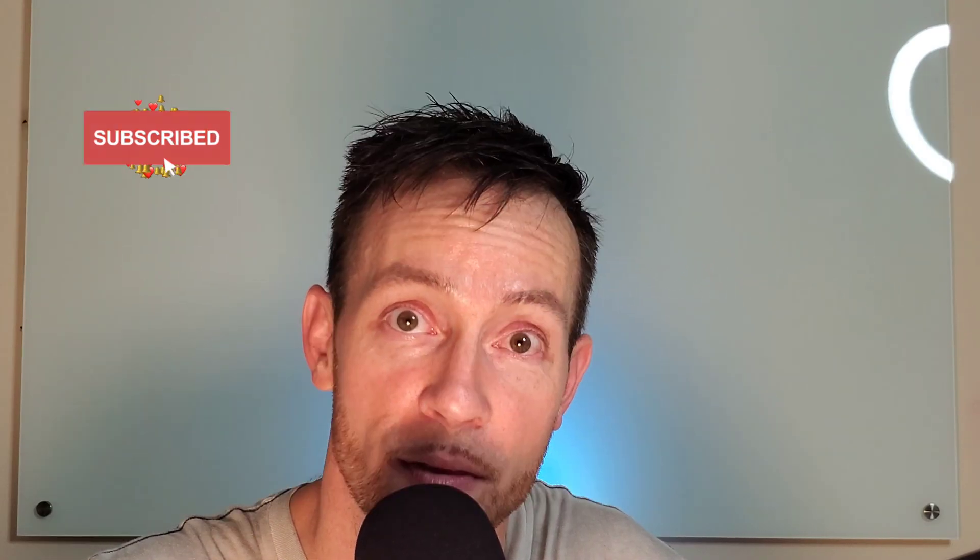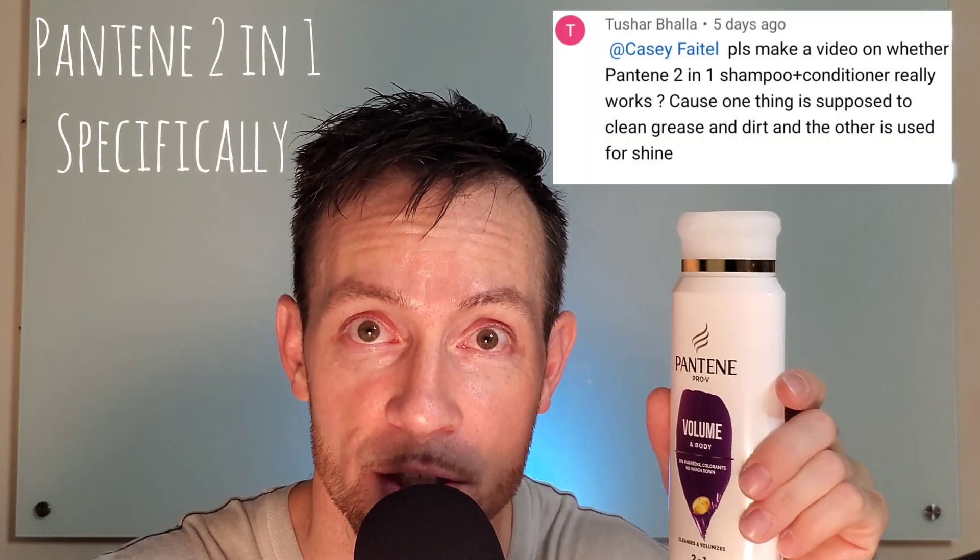Welcome back. The other day I got a very important question. I hope I'm getting your name right, but Tashar, thank you so much for the question. Do shampoo and conditioner two-in-one really work? They wanted me to make a video about it, so I'm right here letting you guys know that this stuff is awesome and it really works.